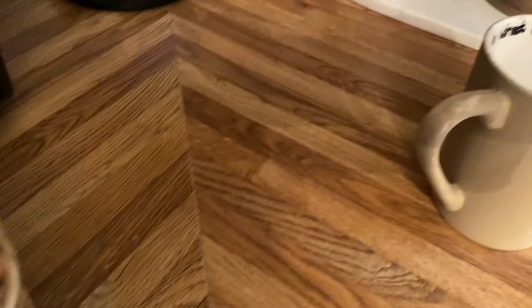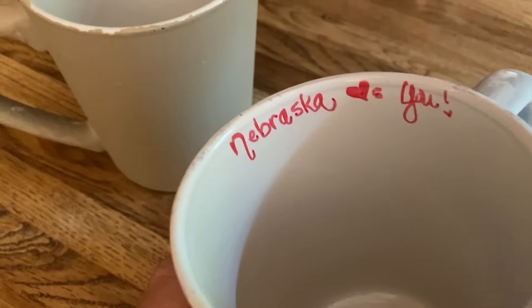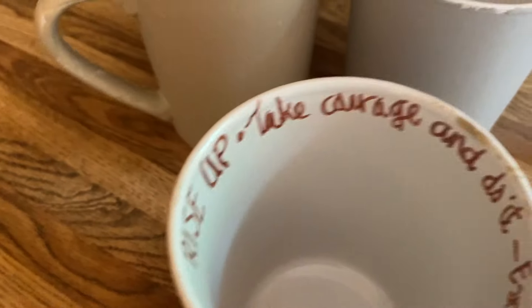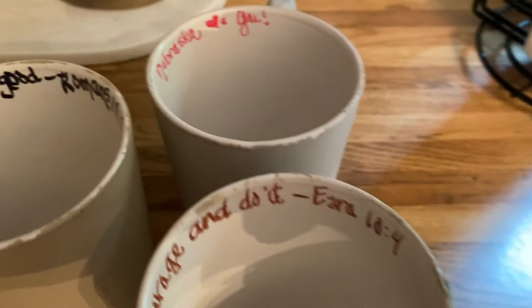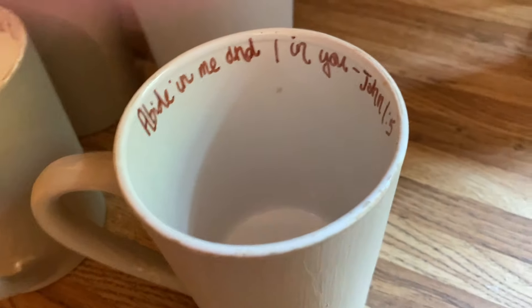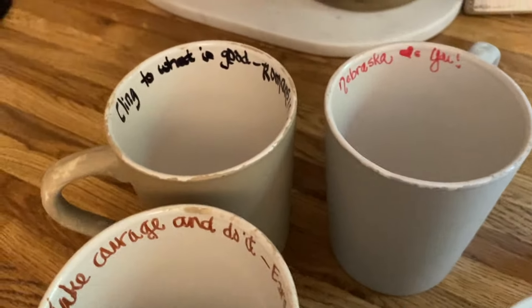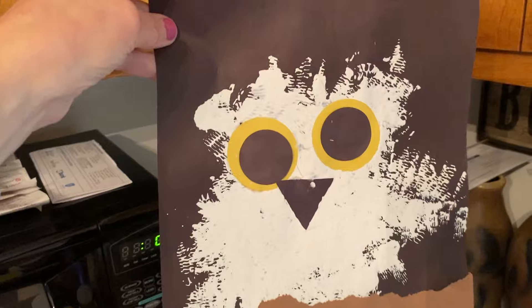This one says 'Nebraska loves you.' This one says 'Rise up, take courage and do it' — Ezra 10:4. And this one says 'Abide in me and I in you' — John 1:15. I won't get them all down or the video will be too long, but I just wanted to show those. My grandson also sent this — it's an owl drawing — I thought that was so cute. I think I'll frame it.